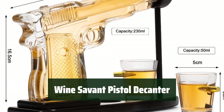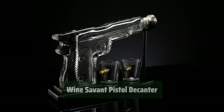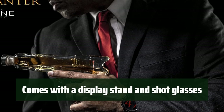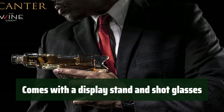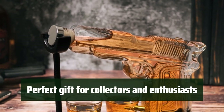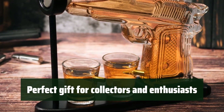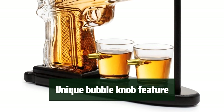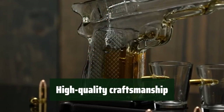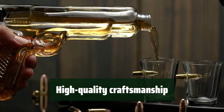Number 4: Make a statement with this sleek and sophisticated pistol-shaped decanter, perfect for displaying on your home bar. Complete with a wooden display stand and two shot glasses, this set is ready to impress your guests at parties. Whether you're a collector, gun enthusiast, or member of law enforcement, this set is the perfect gift for you. The decanter's unique bubble knob adds a touch of elegance and charm to your drinking experience. Crafted with attention to detail, this set is made with high-quality materials for long-lasting durability.